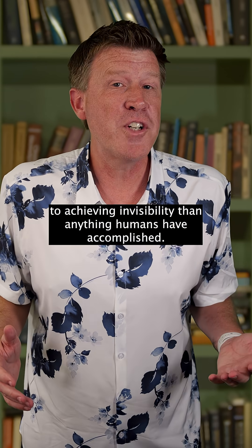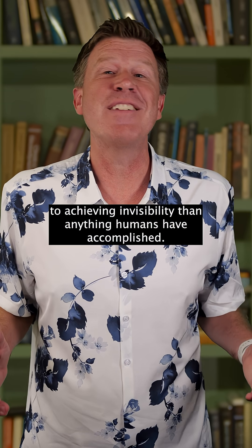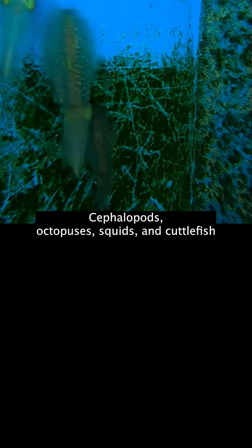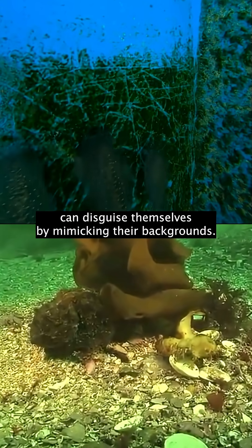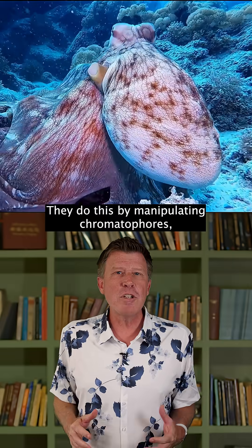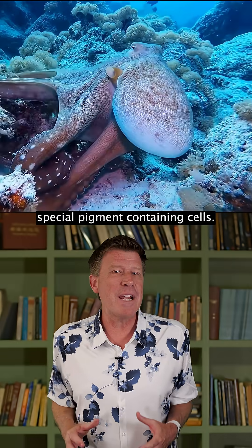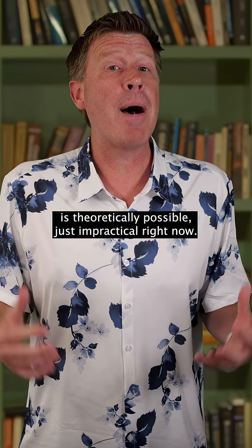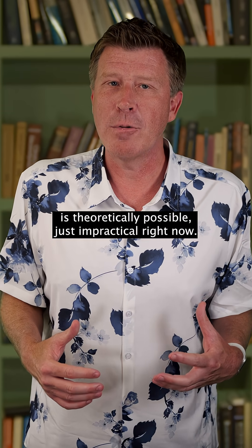There are creatures who have come closer to achieving invisibility than anything humans have accomplished: cephalopods. Octopuses, squids, and cuttlefish can disguise themselves by mimicking their backgrounds. They do this by manipulating chromatophores, special pigment-containing cells. So something approaching invisibility is theoretically possible — just impractical right now.